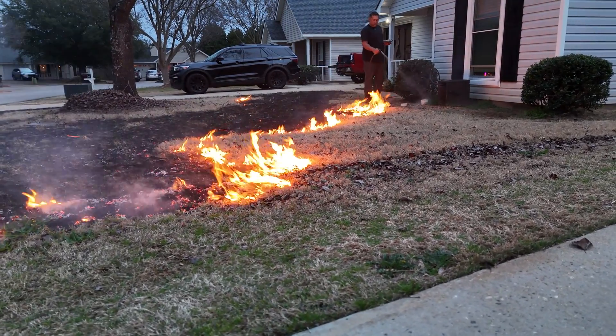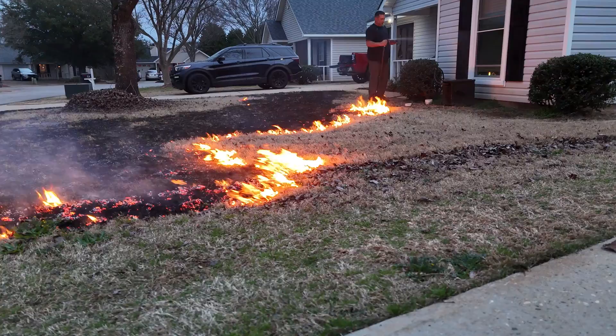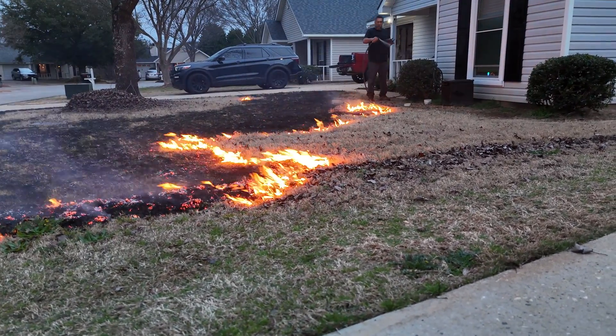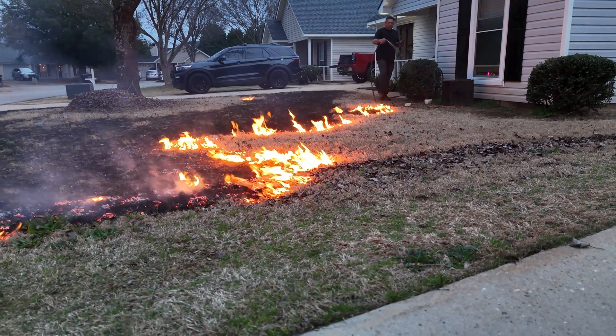Improved forage quality: for livestock producers, burning Bermudagrass fields can improve forage quality by removing old, low-quality vegetation and promoting the growth of tender, nutritious shoots.